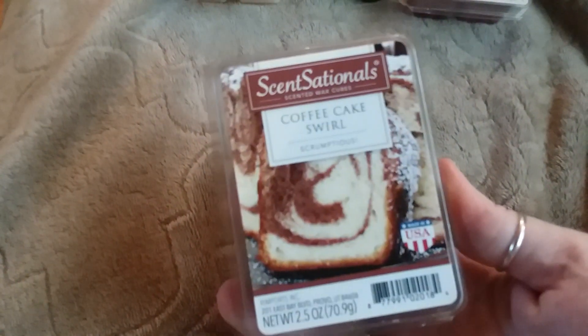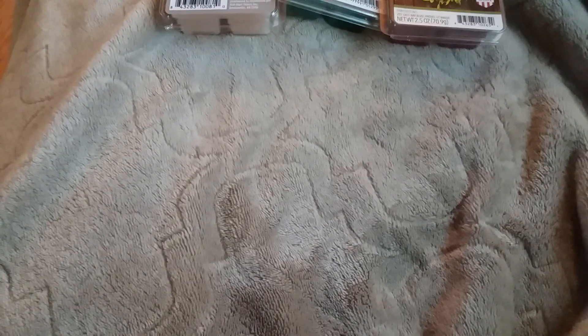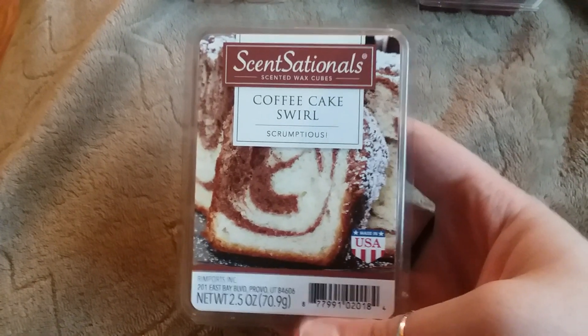Then I picked up this Coffee Cake Swirl. I absolutely love this one. I haven't melted any yet, but it just smells so great. It smells exactly like coffee cake, and it makes me hungry. So here's that one.